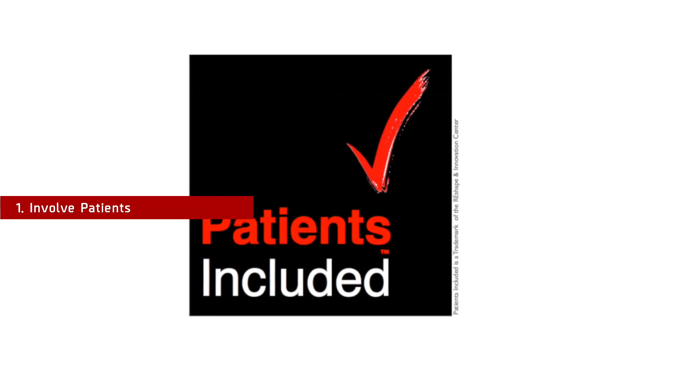Here is an overview of what you can do to organize an outstanding event. Number 1: Involve patients. Patient satisfaction skyrockets when we involve empowered patients in designing care. Make your event 'patients included' — it means patients should be in the organizing committee or among the speakers. How can we talk about them without having them there?